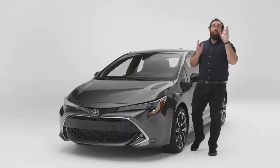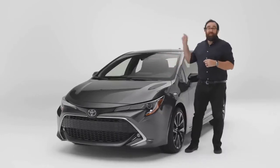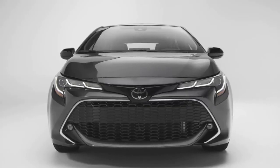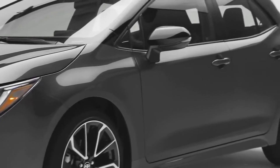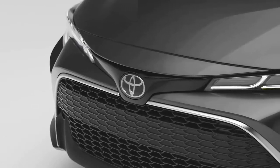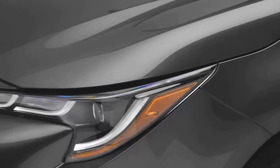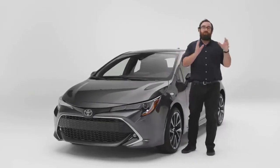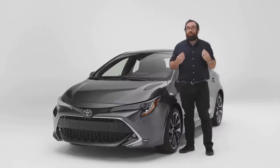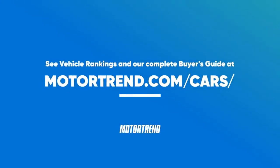If there's one thing I want you to walk away knowing about the Toyota Corolla Hatchback, it's this: this is the best Corolla you can buy. Yes, it's a hatchback. Yes, it's a manual. But trust me, this is the best one. The price is right, you get the versatility and functionality of a hatchback, the car is shockingly good to drive, and you might even like the looks. So if you're in the market for a small sporty hatchback, I urge you to consider the Corolla Hatchback. To check out the latest rankings, go to motortrend.com/cars.